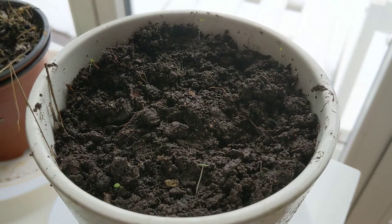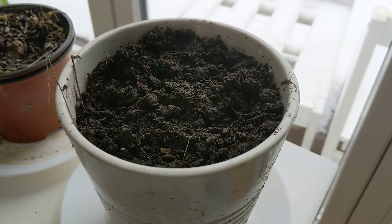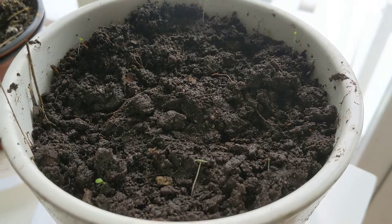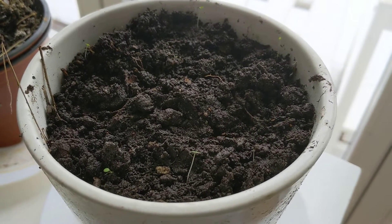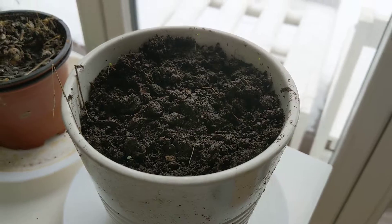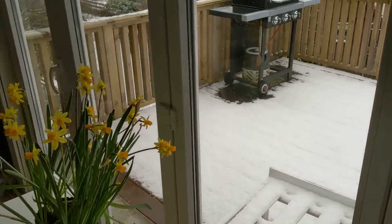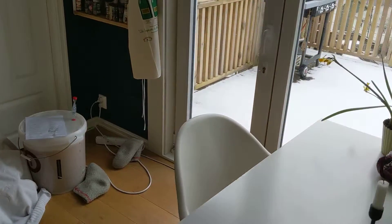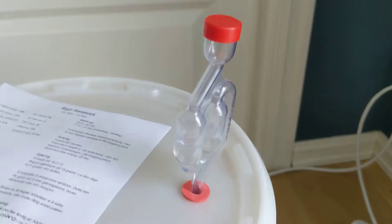And then this is a mango. I soaked the pits in water, planted one here, and it looked like it was popping open, but it's been a couple of weeks now so I'm kind of not sure about that.